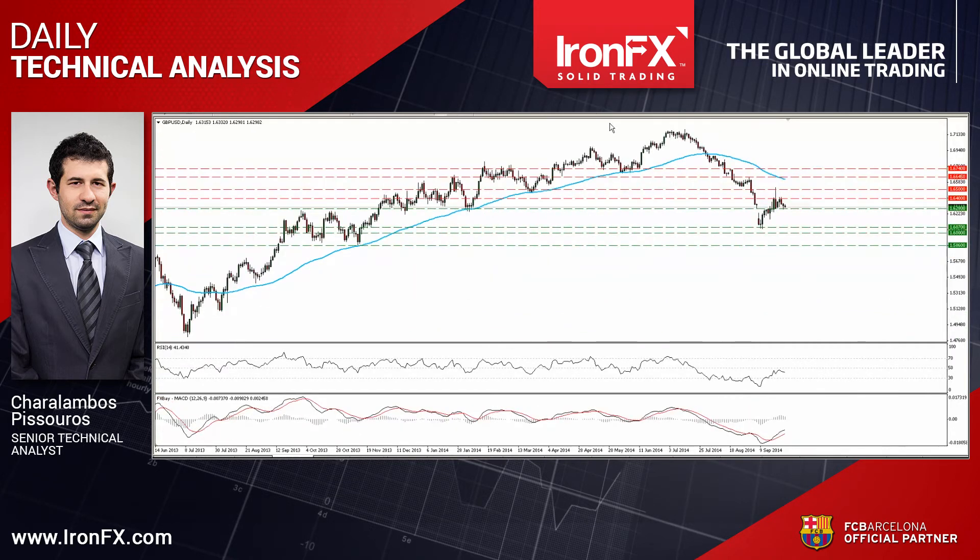In the bigger picture, the fact that cable remains below the 80-day exponential moving average is an additional reason why I treat the 9th until the 19th of September up move as corrective.